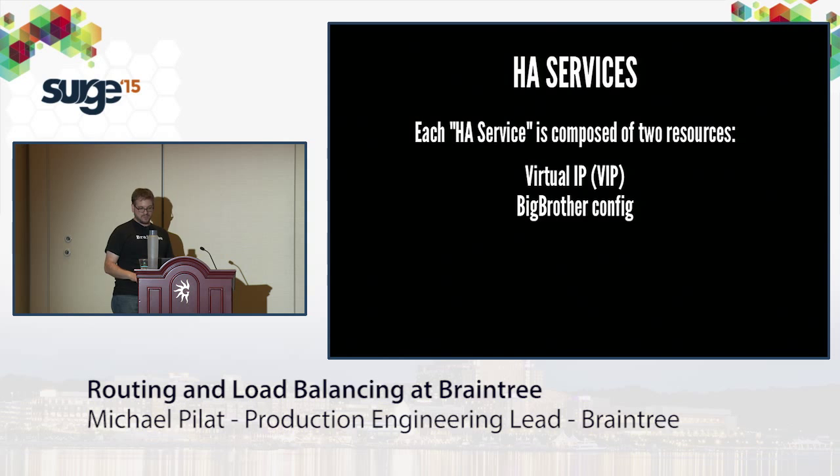On the load balancers, the primary Pacemaker resources are what we call HA services. Each service is a group of two resources: a virtual IP and a config to manage Big Brother. When a service moves to a new load balancer, Pacemaker removes the IP and stops Big Brother on the old node, then adds the IP and starts Big Brother on the new node. It then sends a gratuitous ARP so routers send traffic to the new MAC address. Pacemaker also monitors nodes not running a service to ensure it's actually not running there.